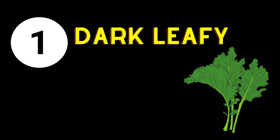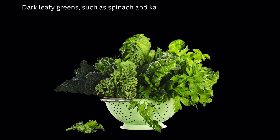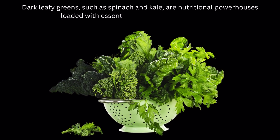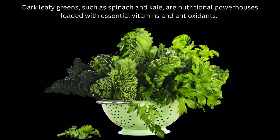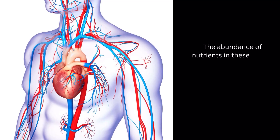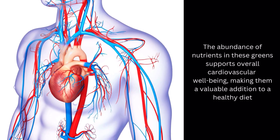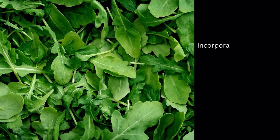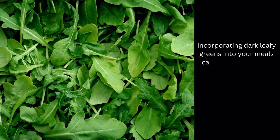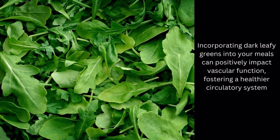Blood Circulation Enhancing Food Number 1: Dark Leafy Greens. Dark leafy greens, such as spinach and kale, are nutritional powerhouses loaded with essential vitamins and antioxidants. These compounds contribute to improved blood vessel health and circulation. The abundance of nutrients in these greens supports overall cardiovascular well-being, making them a valuable addition to a healthy diet. Incorporating dark leafy greens into your meals can positively impact vascular function, fostering a healthier circulatory system.